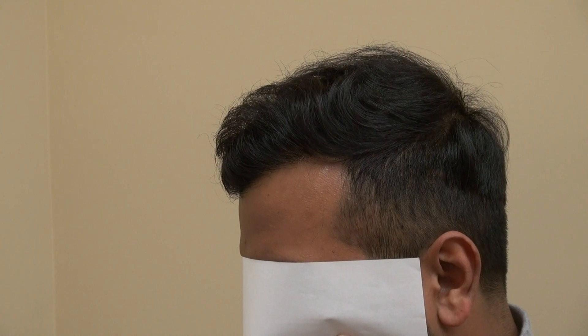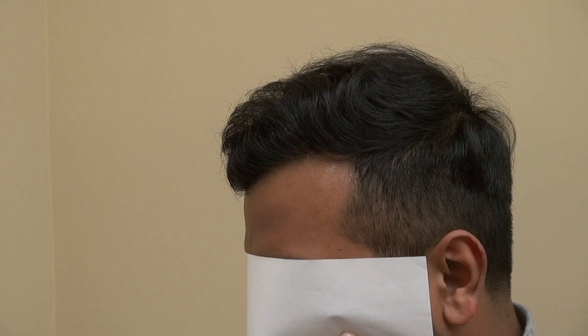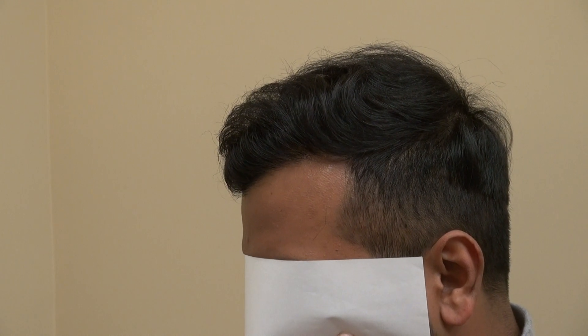Basically, we just fix his hairline and then fill in from the front to the back. And we mostly increase density, and while we do density, we restore his hairline as well.